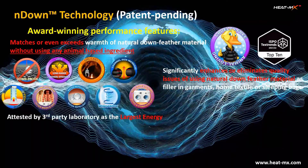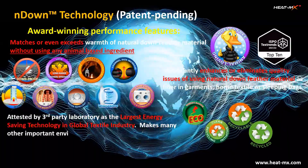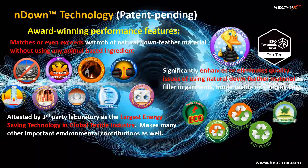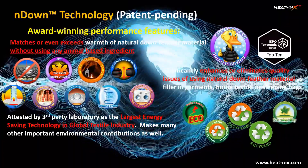In addition, the technology provides significant environmental benefits, and one of them is that it is attested by a third-party laboratory as the largest energy-saving technology in the global textile industry.